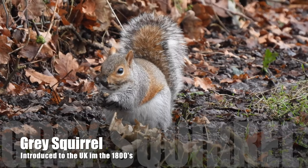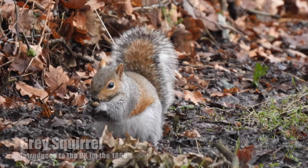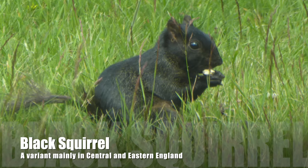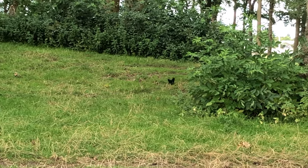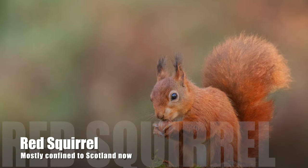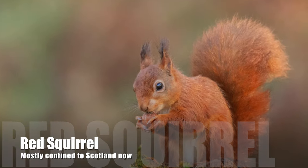Most squirrels we see in the UK are grey squirrels. Near us in central England we also see the variant black squirrel. They have taken over from our native red squirrel.